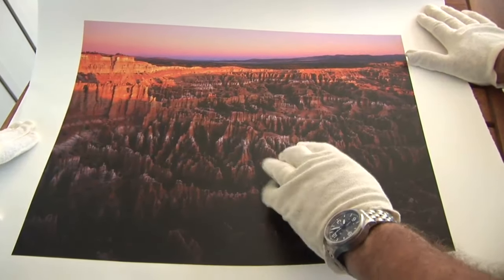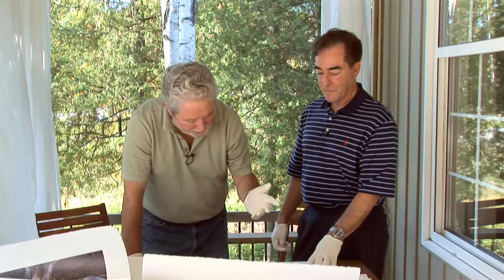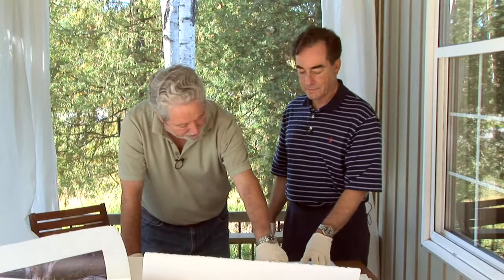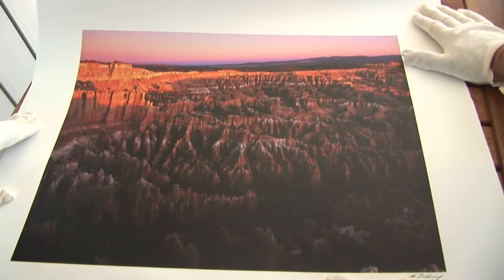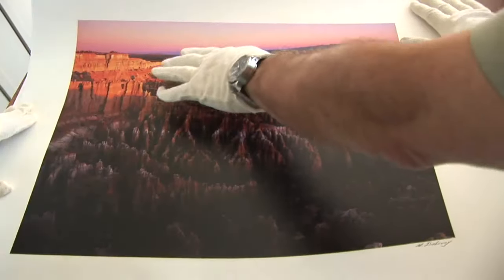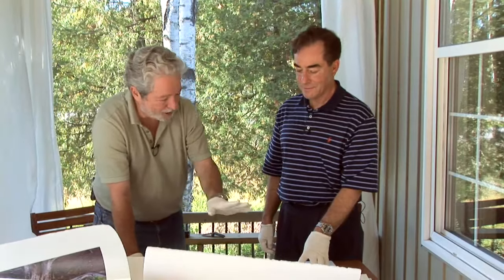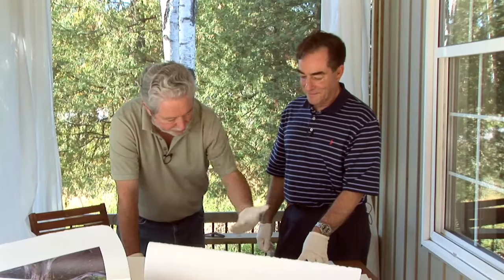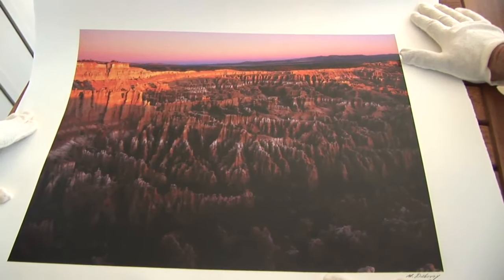The Bryce Canyon print is remarkable for its level of saturation, depth, and color differentiation. The subtlety of the color variations in the rock — oranges to yellows — is amazing, and in the sky, the gradation from deep purples through mauves into magentas is something no inkjet printer or any color photographic process can reproduce. And yet there's incredible neutrality alongside great dynamic range, from shadow detail through brilliantly lit sunrise colors.